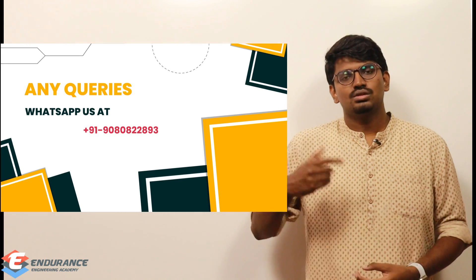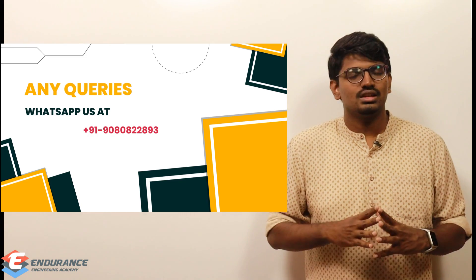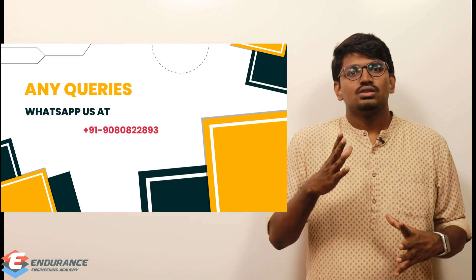That's all the details. You can also check our portal — the link is in the description box. Prepare well and take the National Scholarship Test.